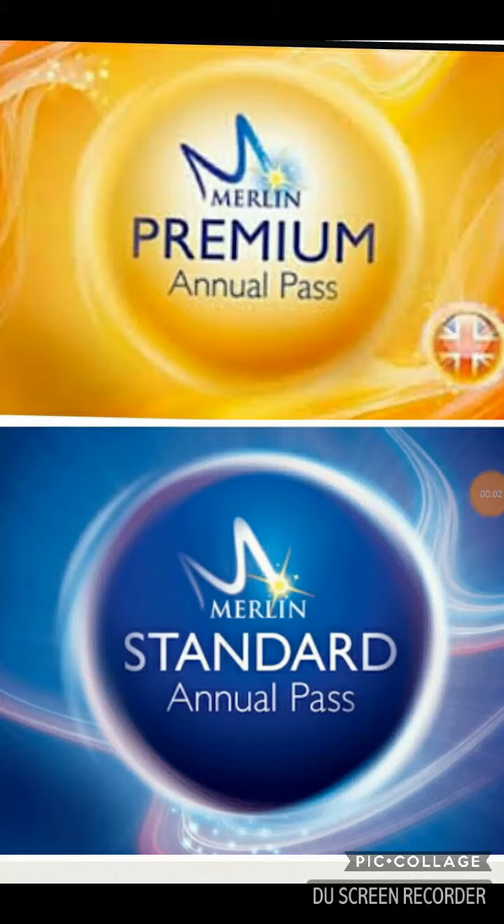Hello and welcome to Alex's Theme Park World. Today I will be talking to you about the offers premium and standard Merlin passes can give you.